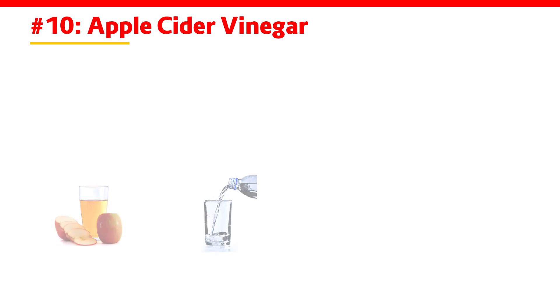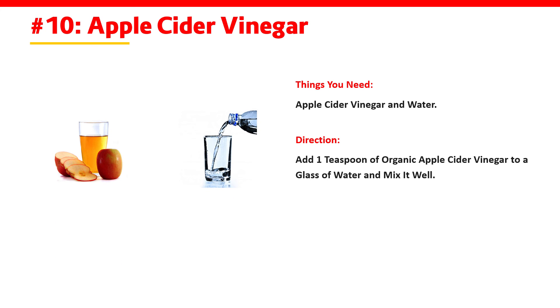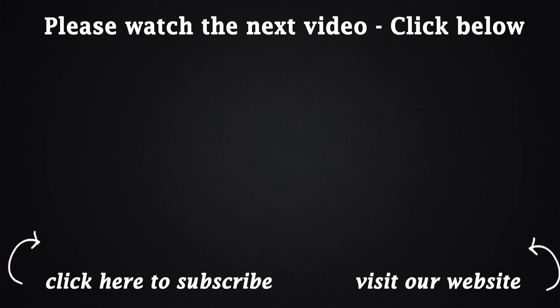Apple Cider Vinegar. You need apple cider vinegar and water. Add 1 teaspoon of apple cider vinegar to a glass of water and mix it well. Consume this 2 times a day. Thank you for watching.